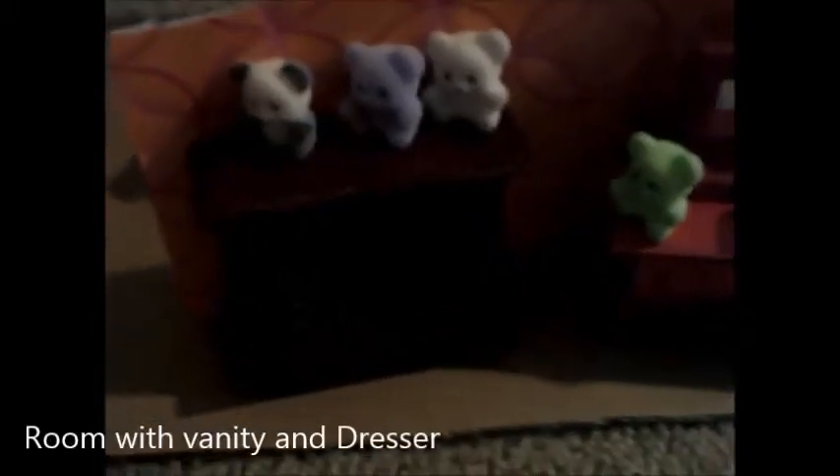This is her room where I keep her dresser and vanity. It has orange, red, and pink walls with her little dresser. I really like the color of that. And her little vanity which has a mirror in it.